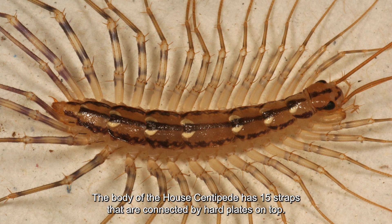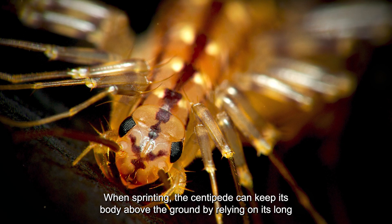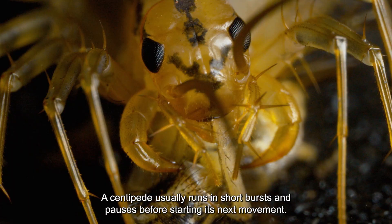This arrangement makes it less flexible than many other centipedes but allows it to run at a higher speed. When sprinting, the centipede can keep its body above the ground by relying on its long legs. A centipede usually runs in short bursts and pauses before starting its next movement.